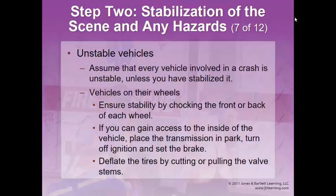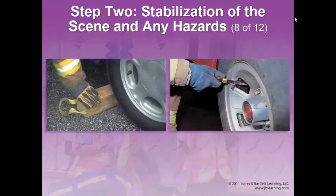Always assume a vehicle is unstable. Even with four wheels on the ground, it will rock as people move inside it. Chock all vehicles using wooden blocks — fire rescue typically carries these — placed under the body of the vehicle, and then flatten the tires so the body sits right on those chocks. Deflate a tire by cutting the valve stem, not the tire. Valve stems cost four or five dollars and are easy to replace; tires cost a lot more.